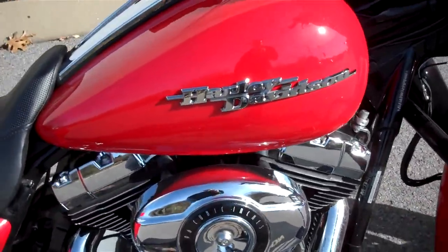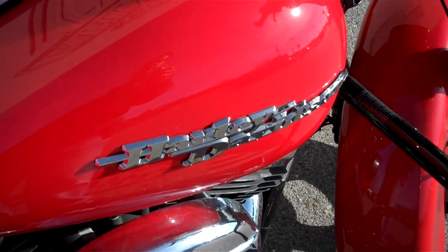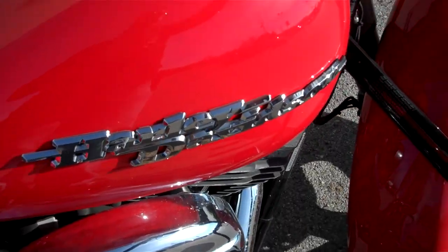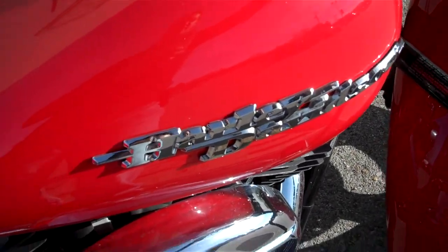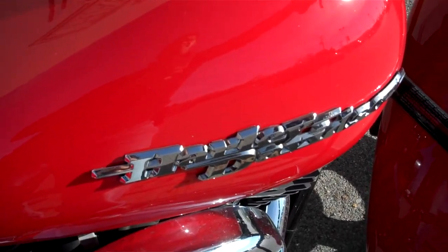If you have a question about this motorcycle or any motorcycle in our inventory, simply request the information online and I'll get back to you. Or you can call me here at the dealership at 615-849-8025 — ask for Greg in internet sales. Look forward to getting you riding on what you want.